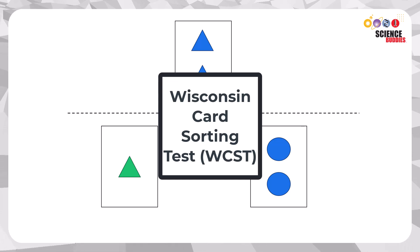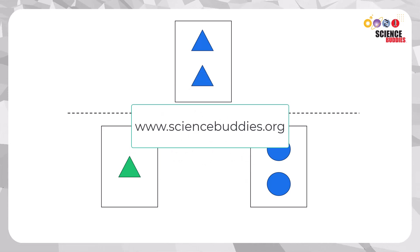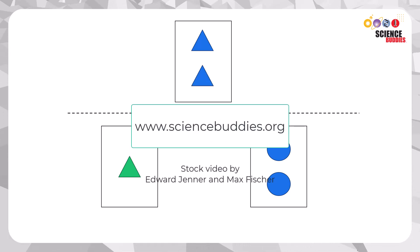For more detailed instructions on how to do this science project yourself, use the link in this video's description. Thank you for watching and see you next time.